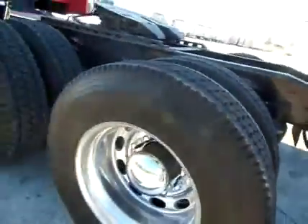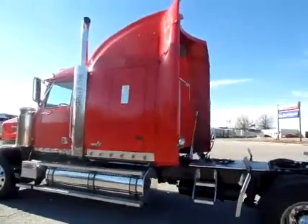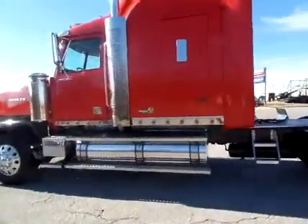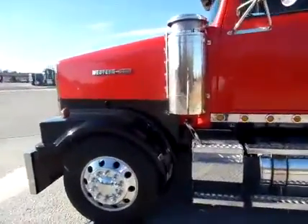All aluminum wheels, fully polished out. Truck's been taken care of inside and out, as you can see. Block heater on it as well. We're going to go underneath the hood and see what kind of power plant we have.